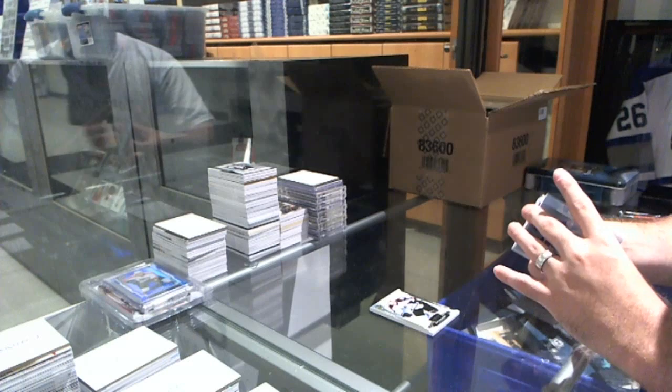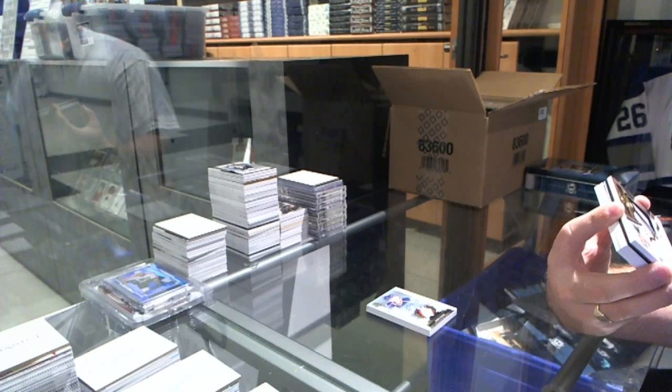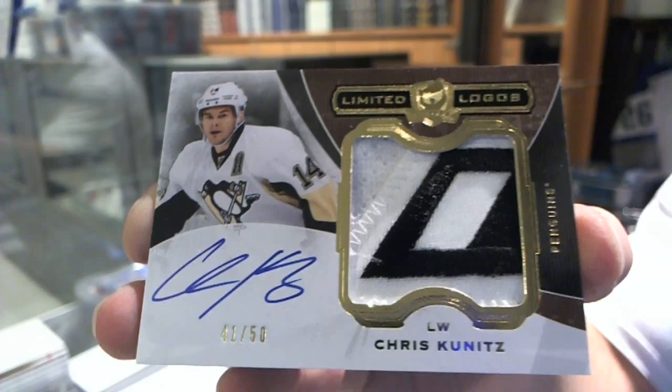That's pretty sexy. We've got number 41 of 50, limited logos patch auto for the Pittsburgh Penguins, Chris Kunitz. And I'm pretty sure it's the end of the stick piece, which makes it even a little more cooler. Either stick piece or skate — I think stick piece.